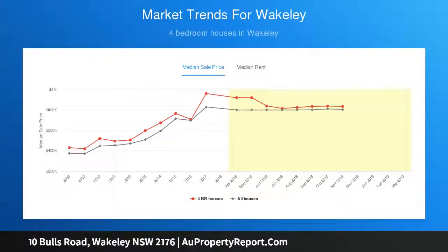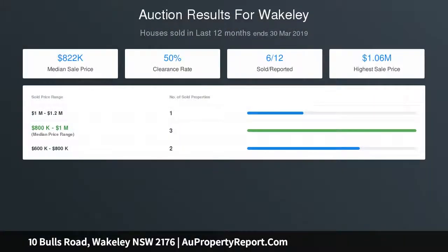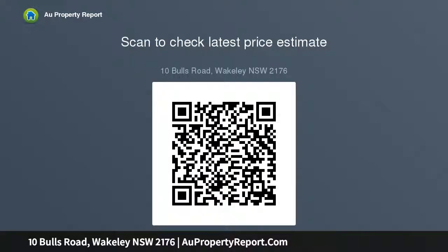Expansive outdoor entertainment with barbecue area, large in-ground pool with gazebo, and large shed. All set on 567 square metres of land.